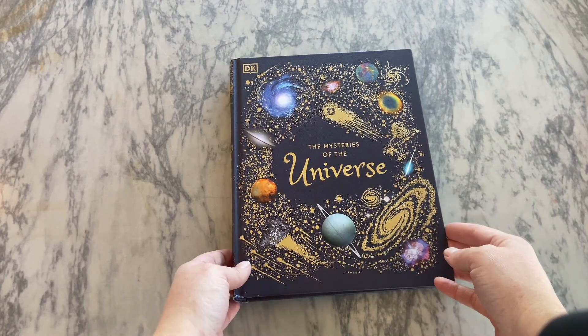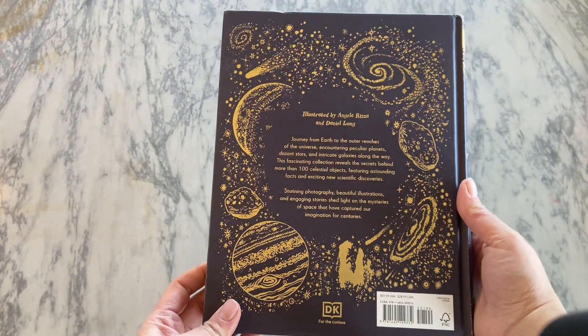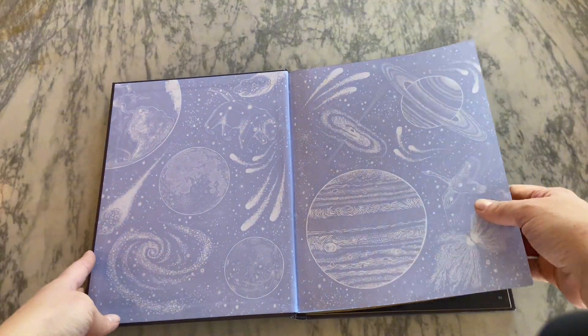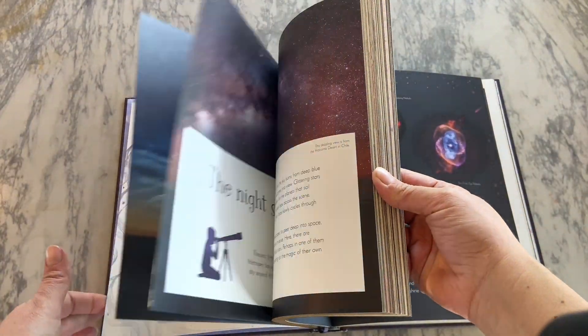If you have a child who's into space and learning about astronomy, this book, The Mysteries of the Universe, is a great, awesome, detailed book for them to learn and get all of their questions answered.